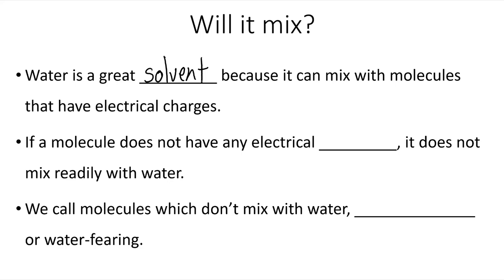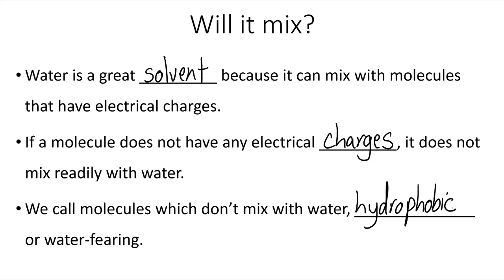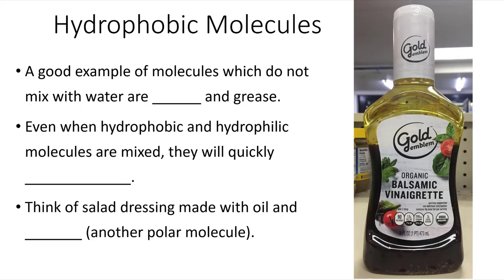If a molecule does not have any electrical charges, it does not mix readily with water. We call molecules which don't mix with water hydrophobic, or water-fearing. A good example of molecules which do not mix with water are oil and grease.